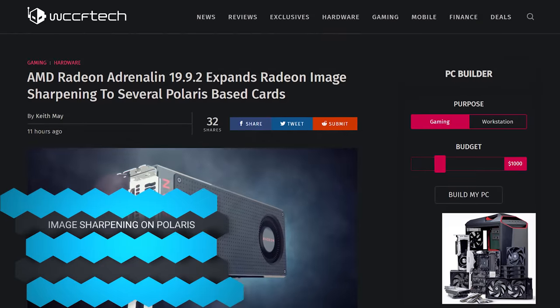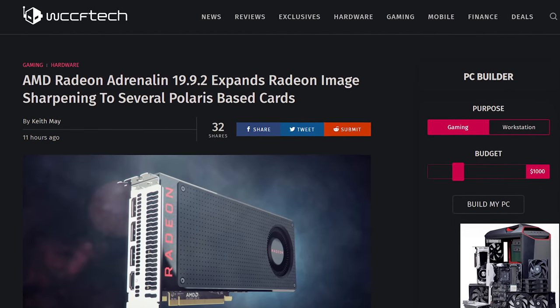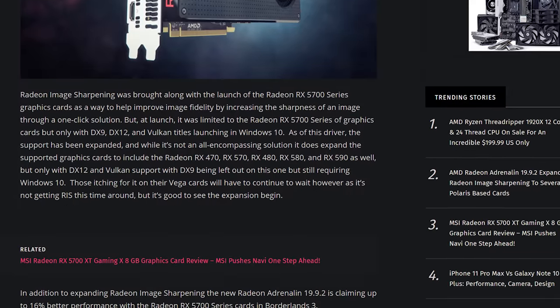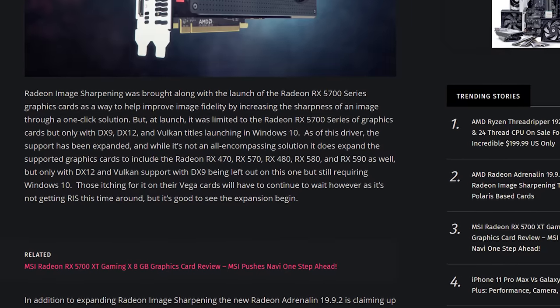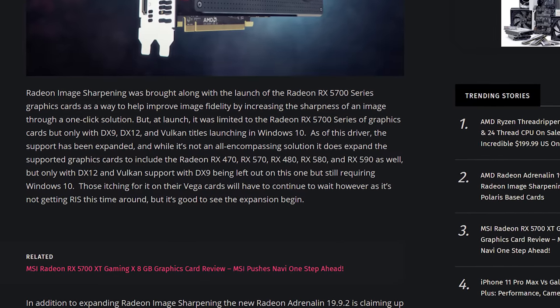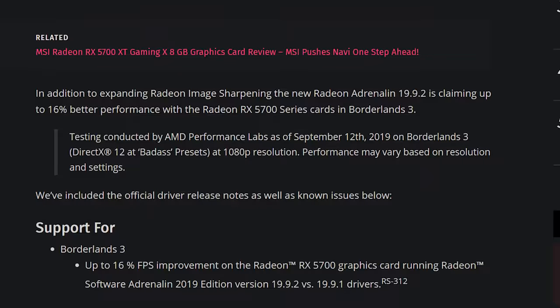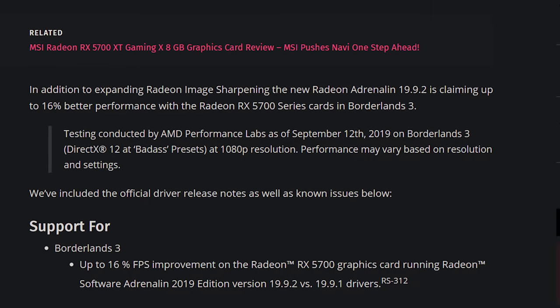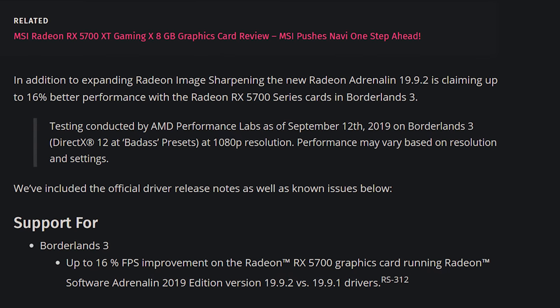But who's not crying is the owners of Polaris cards, because with the latest Adrenaline 19.9.2 update, you can now take advantage of Radeon Image Sharpening — AMD's response to Nvidia's DLSS, which made everything soft. AMD said people like to actually see things that aren't coated in Vaseline, so they released Radeon Image Sharpening, and then Nvidia followed suit with their Gamescom update. Now instead of just rolling it out to the newest cards, AMD's rolling it out to Polaris cards — which is the RX 400 and 500 series.